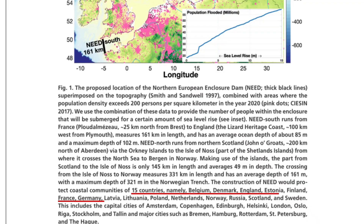So what would NEED essentially achieve? Primarily, the protection of the coastline of 15 affected countries along the coast of the enclosure. Those 15 countries would be protected from the effects of rising sea levels, contributing to approximately 25 to 50 million people.